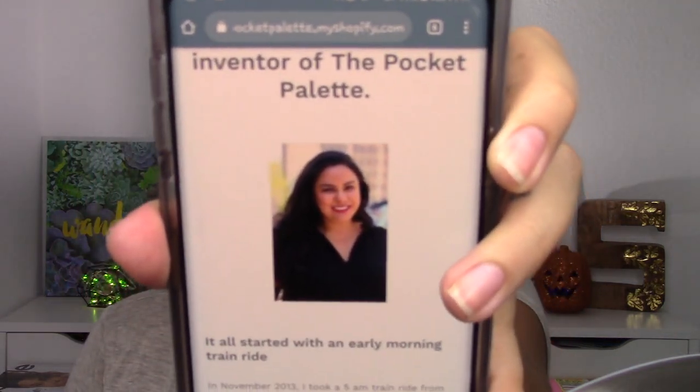Let me give you some background. Linda — L-Y-N-D-A — she's the inventor of the Pocket Palette, and that's a picture of her right there. Isn't that so cool? I found it on Instagram, and she started her Pocket Palette on Kickstarter. She had to raise a ton of money, and she was fortunate enough to meet her goal and finally launched her product.